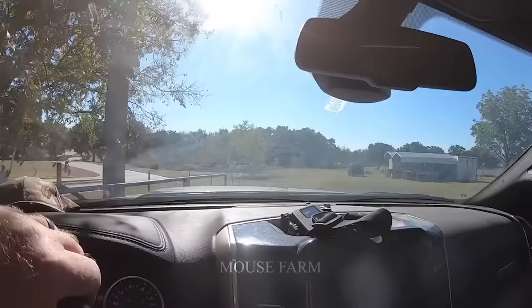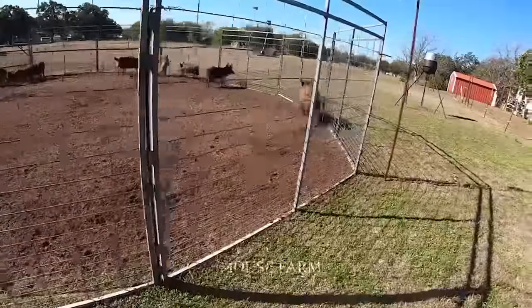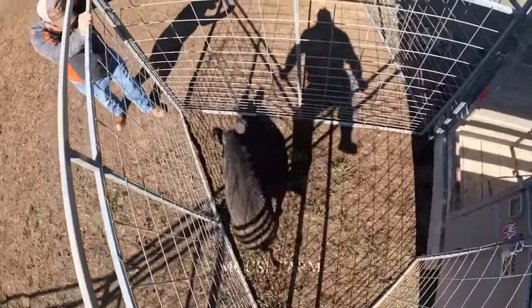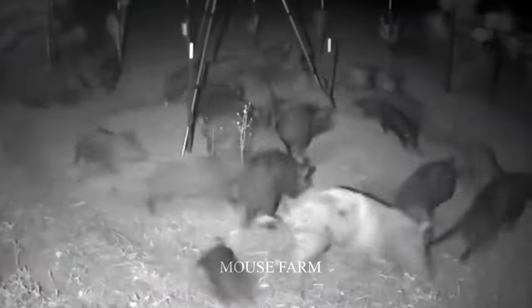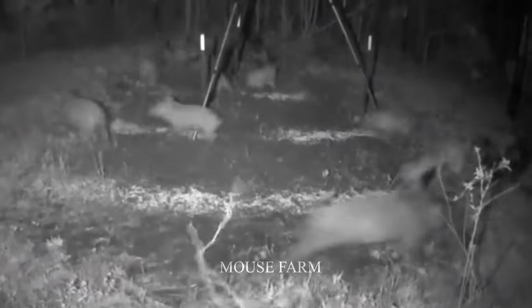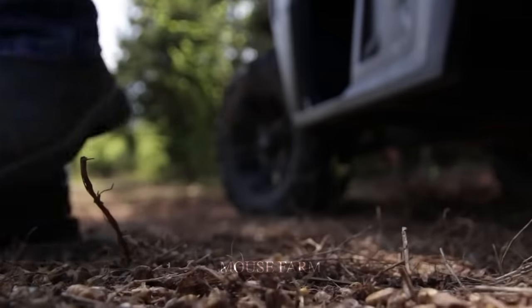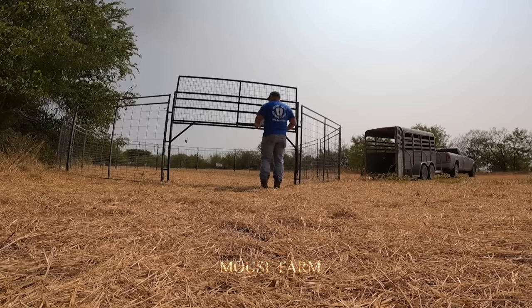Regular inspections are an important part of ensuring that the traps are still operating properly and that feral pigs are captured safely. Due to its large size, periodic inspection becomes even more important to avoid unwanted problems. Nighttime is when wild boars are most active, so you have to check these traps in the evening to harvest wild boar herds as soon as possible. The link between intelligent design, trapping strategy, and effectiveness in capturing wild boar is clear. When the trap area no longer shows signs of wild boars, quickly move the trap to another area.